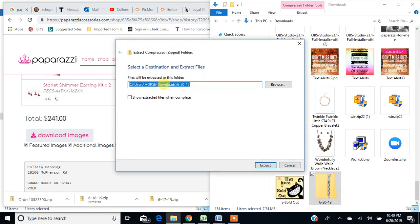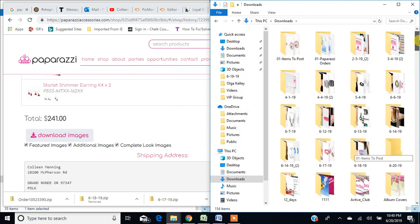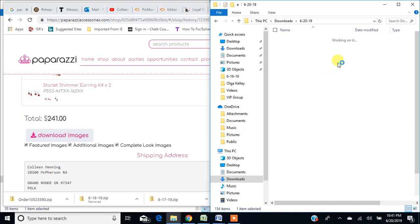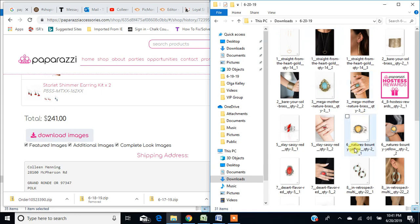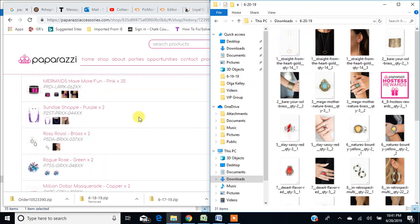Then I get rid of my zip folder — I don't need that anymore because I have all the pictures in a different folder, dated 6-20, because I changed that file name. Now I can see the photos. Here is what it looks like when you download from the back office — you don't have a nice, neat file name. What I do — and this takes a little time, but I like it for myself; it keeps me more organized — I just take the time to do it.